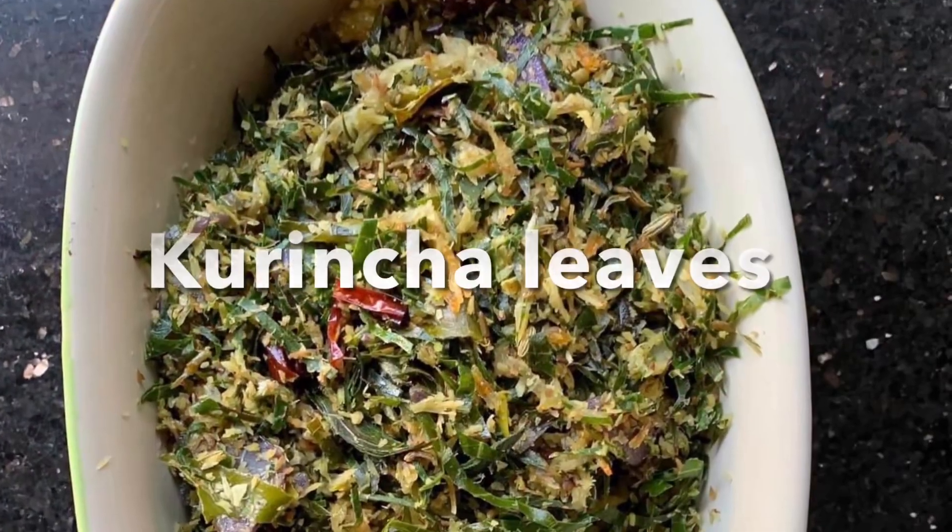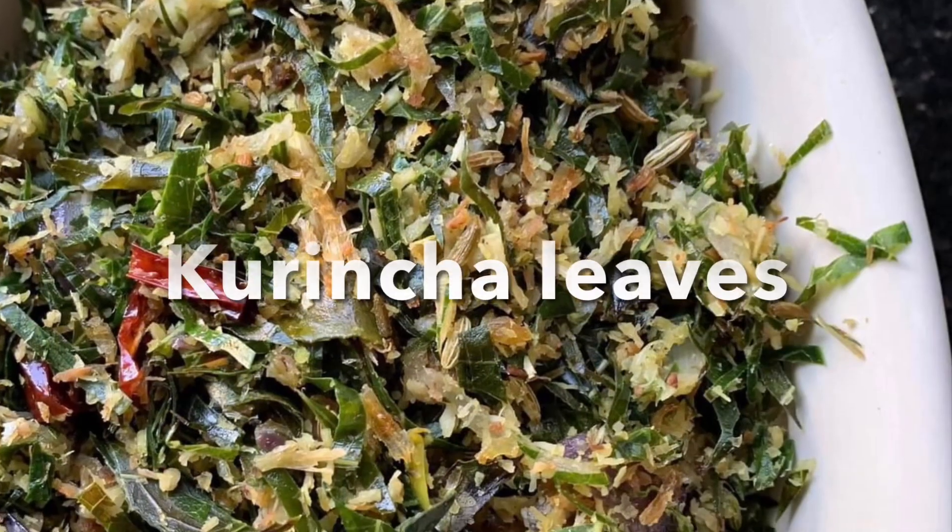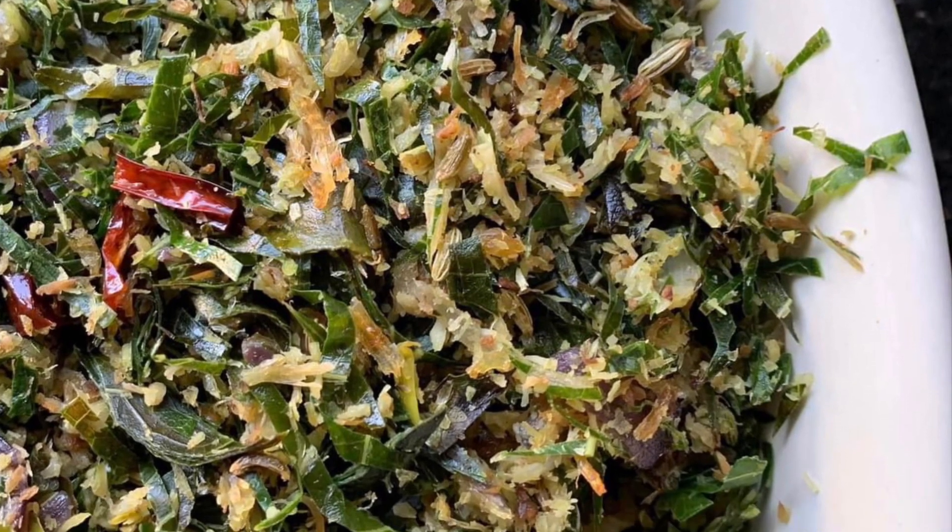The next one is kruncha leaves. This is the diabetic health leaf, found all over the place.